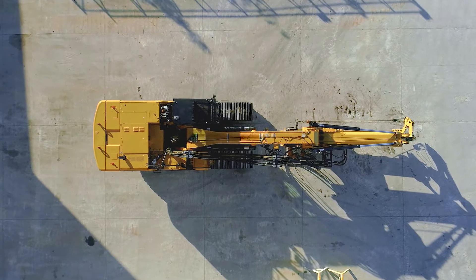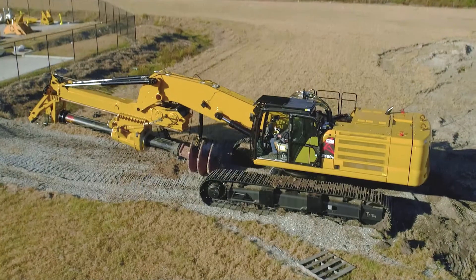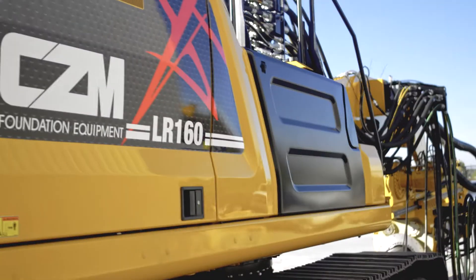This model can be transported in one load with the Kelly bar on and is easy to set up without the need for any support equipment. A self-erecting counterweight is an option to reduce the main load weight.